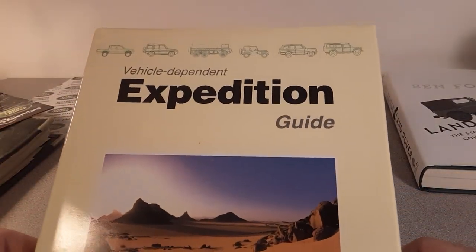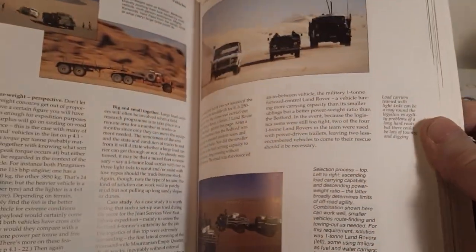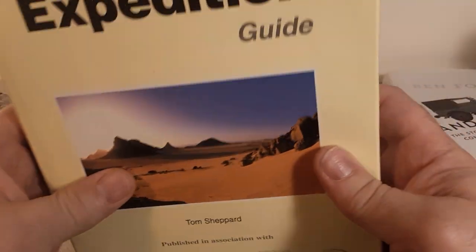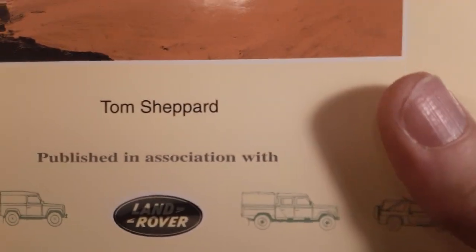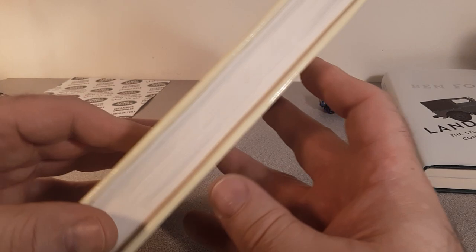This is one of my favorite books: the Vehicle Dependent Expedition Guide by Tom Shepard — very heavy, very heavy hardcover book. When I was in my Land Rovers as a young man, I always wanted to do vehicle-based exploration. This book tells you everything and anything you need to know about vehicle-based exploration. Not really a Land Rover book, but they use a lot of Land Rovers in it with a lot of pictures. It's published in association with Land Rover though. Heavy book, kind of spendy, but well worth it.